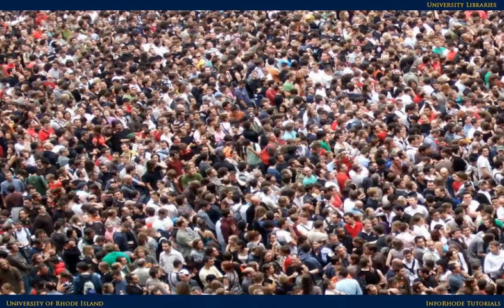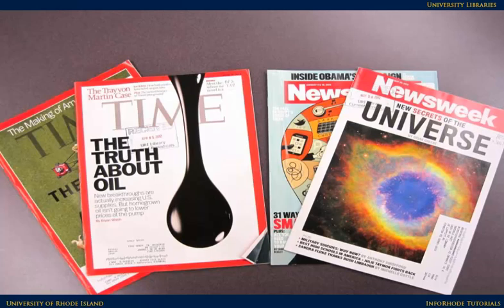This is different from much of the information we encounter, which is generally popular, meant for the general public. Some examples of popular sources you have probably seen are weekly news magazines, such as Time and Newsweek.